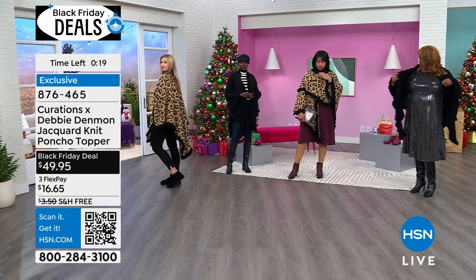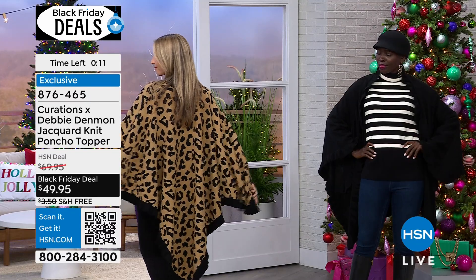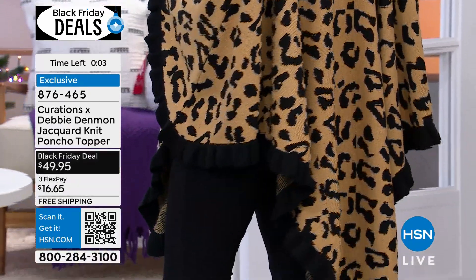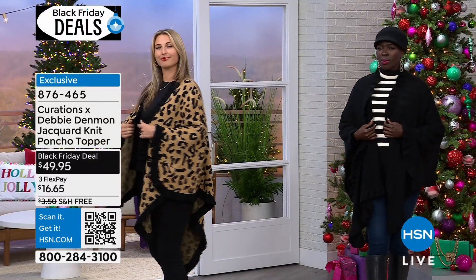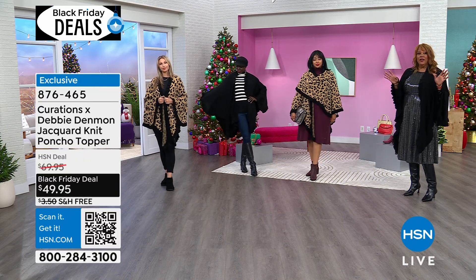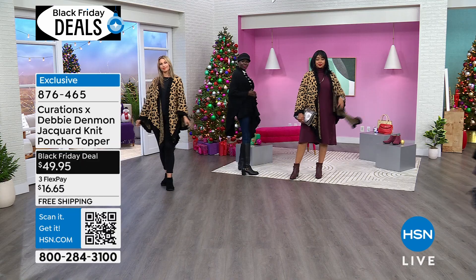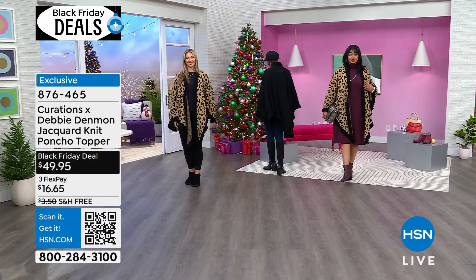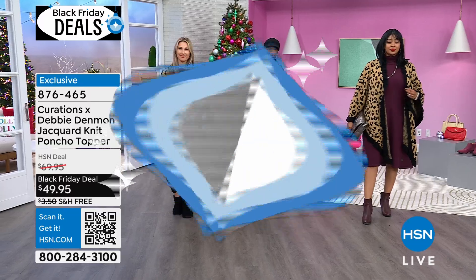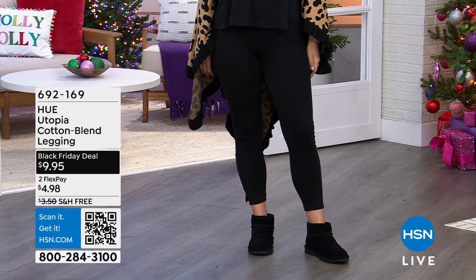You can even tie it in the back if you want to. Erin is showing you the length in the back — look at the drama of this. Erin, how tall are you? Erin is 5'9, and she put this on with leggings and Bearpaw boots so you have a lot of coverage. She has it on in the plus size so it's a little bit longer, and Diana has it on in the Missy so it's a little bit shorter. If you want the drama, get it in the plus — it's going to be long and dramatic. It's $16 to get the poncho home and it's on free shipping — that's a steal! The Curations by Debbie Denmon poncho topper is free shipping, $16 to get the topper home.